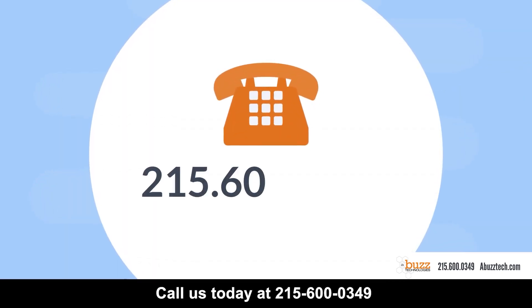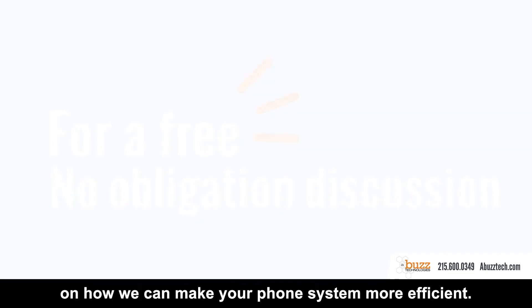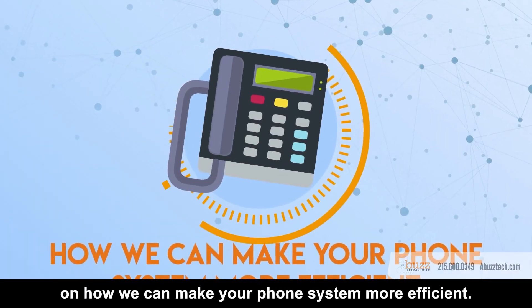Call us today at 215-600-0349 for a free no-obligation discussion on how we can make your phone system more efficient.